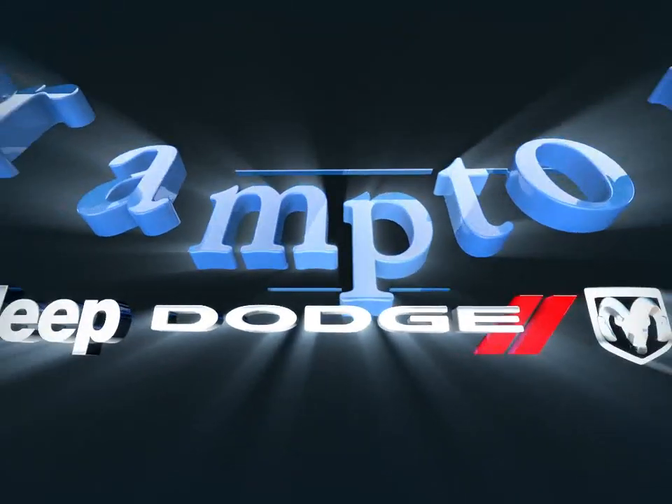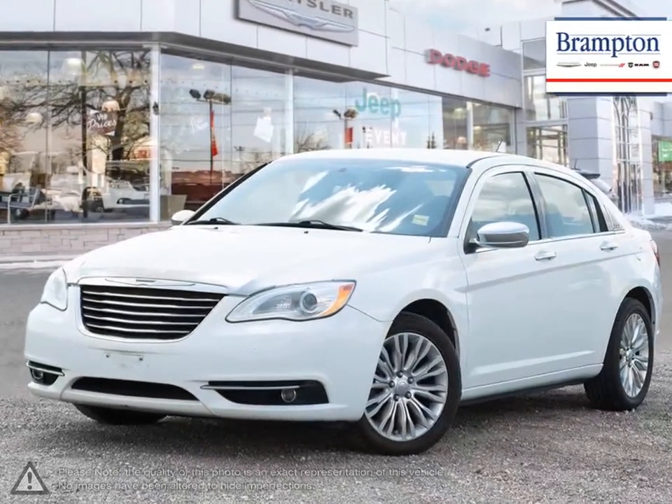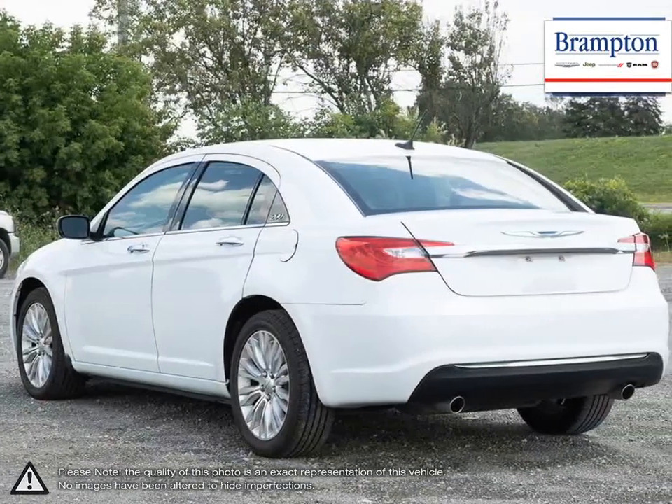Welcome to Brampton Chrysler. Today we're looking at a 2013 Chrysler 200. As the entry-level vehicle into the Chrysler lineup, the 200 mid-sized sedan has become well-known for its impressive trunk space, composed handling, and outstanding smooth ride.